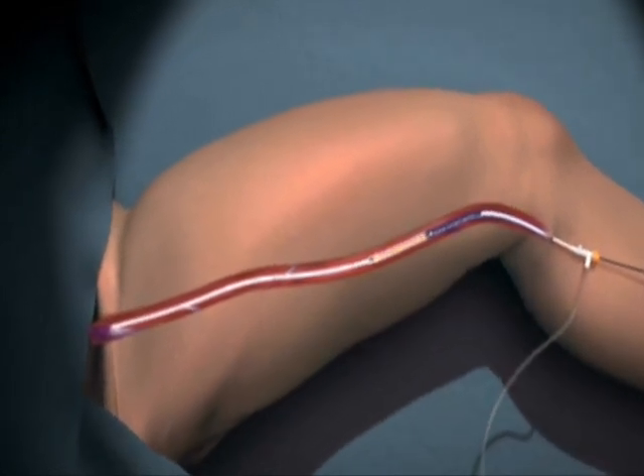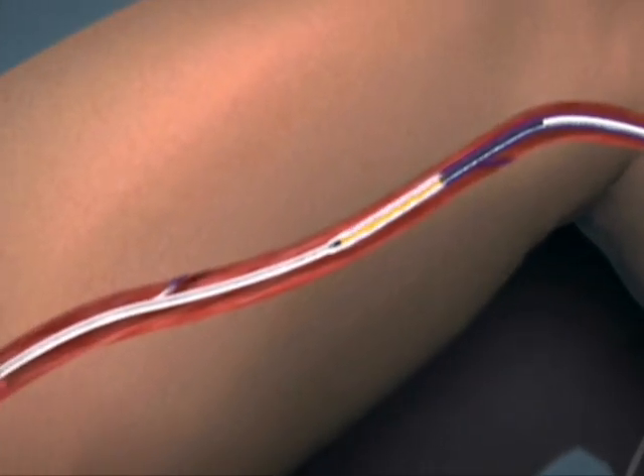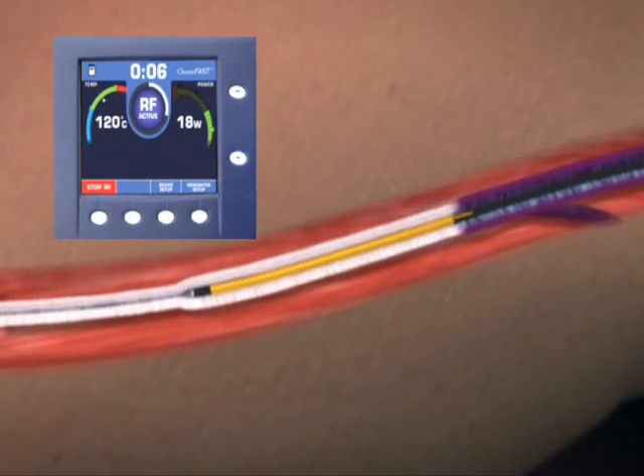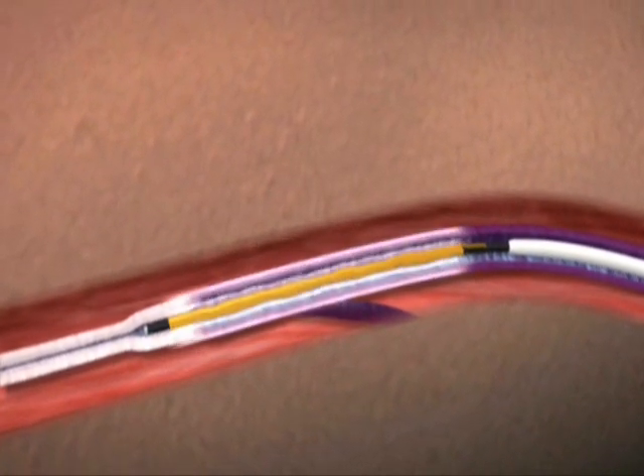Fully compatible with existing Venus RFG plus generators after a software upgrade, the ClosureFAST catheter monitors treatment parameters in real time and delivers optimal therapeutic power through the system's controlled feedback mechanism.